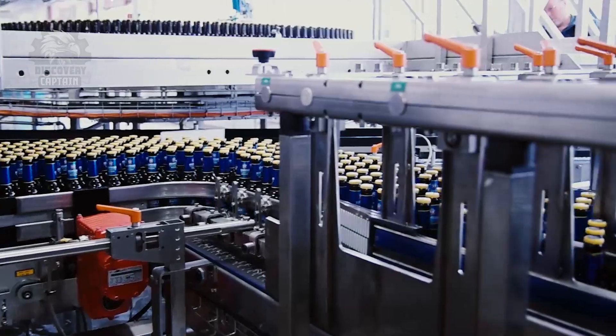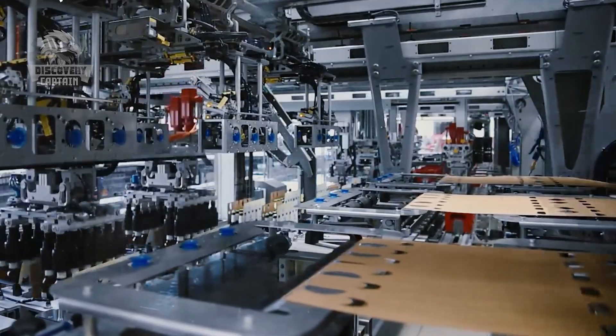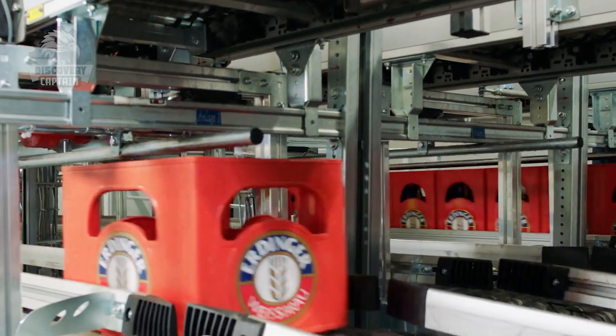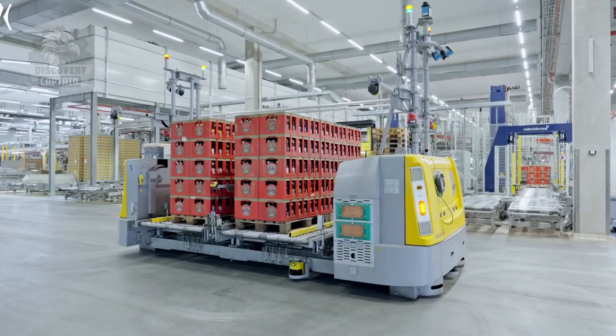Finally, the beer is carbonated and packaged into bottles, cans, or kegs, ready for consumption — each with its own advantages and drawbacks regarding protection, weight, and environmental impact. Proper packaging is vital for maintaining beer quality, appealing to consumers, and meeting regulatory requirements.